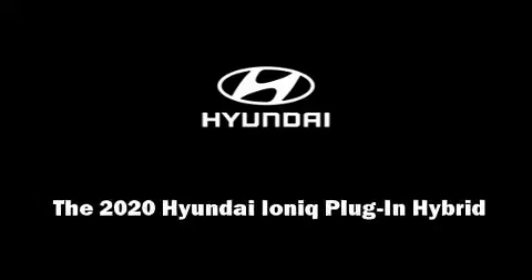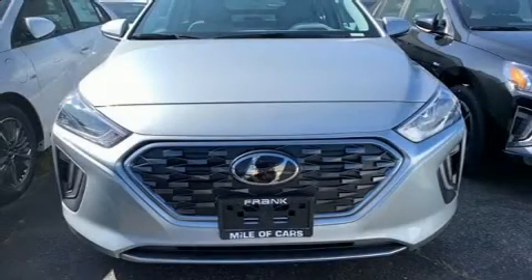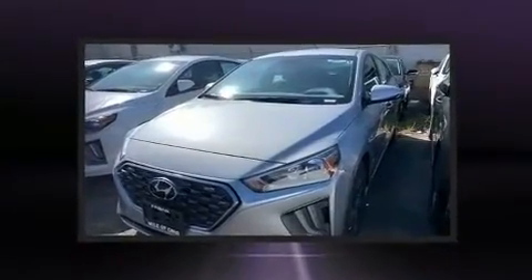Discerning drivers will appreciate the 2020 IONIQ plug-in hybrid. This four-door, five-passenger hatchback will allow you to take command of the road with confidence.